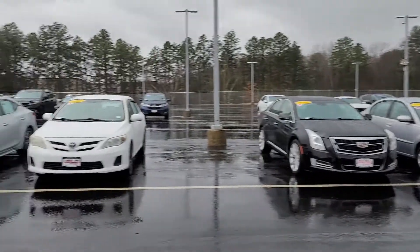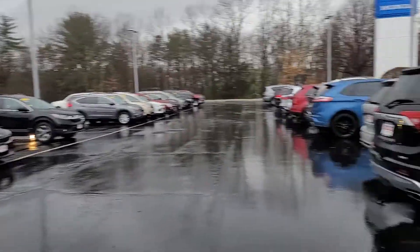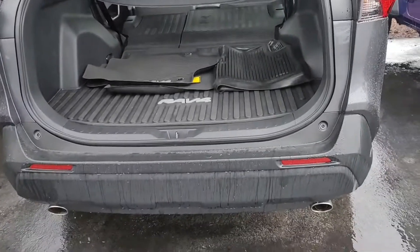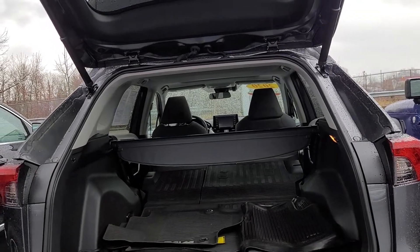It has the all-season mats that come with it, 60/40 pull-down seating, plenty of cargo space, and you also have your privacy.